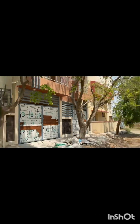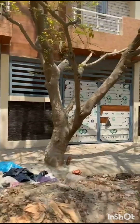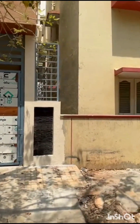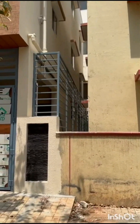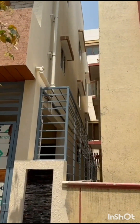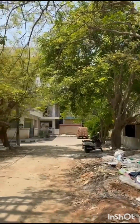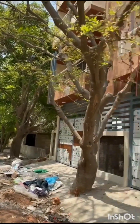Now let us enter the house. This is your hall, ladies and gentlemen.